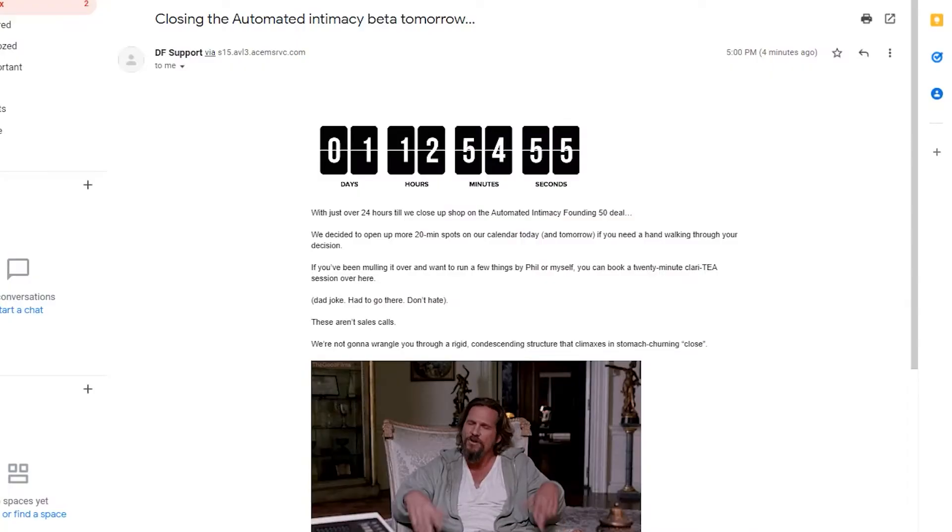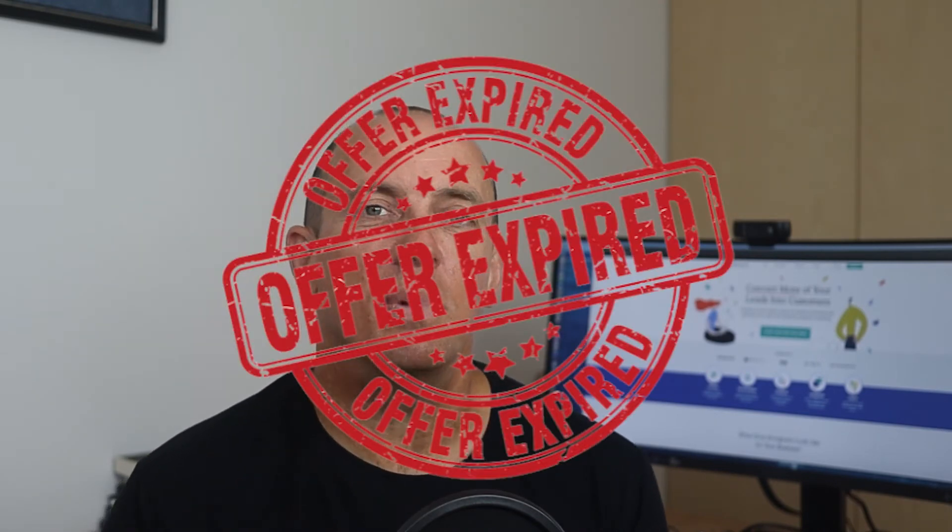Each of your subscribers will be given their own deadline, unique and personalized to them as they enter an email marketing sequence of yours. Deadline Funnel will automatically change the timer once they pass the deadline to an image you've chosen that shows they've missed the opportunity.